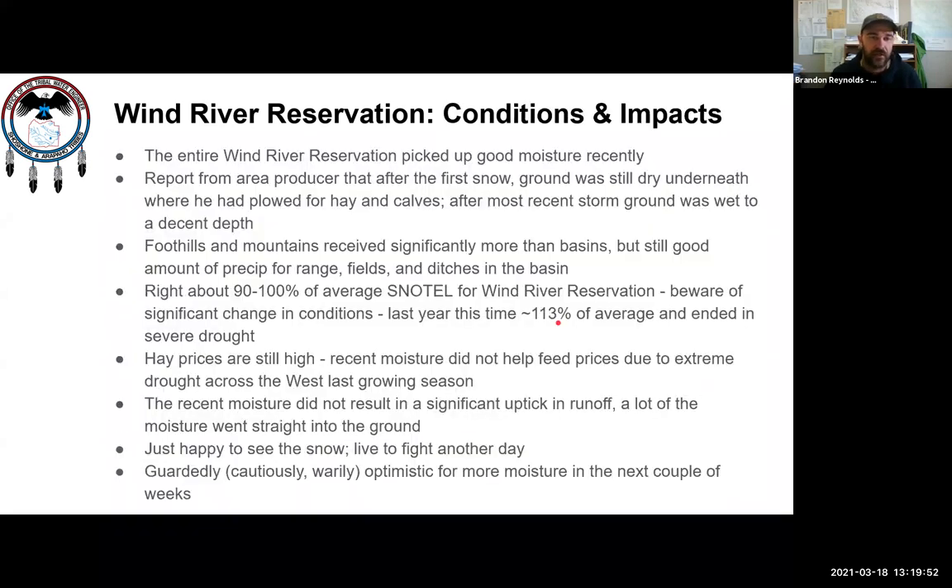At our water board meeting yesterday, about this time last year we were at 113% of average for the Wind River Reservation and ended up in severe drought. So we're not out of the woods yet, but we'll take every little bit we can get. Hay prices are still really high, and this moisture helps in the near term but didn't change a lot of the problems from last year's drought. We're guardedly optimistic for more moisture in the next couple of weeks.